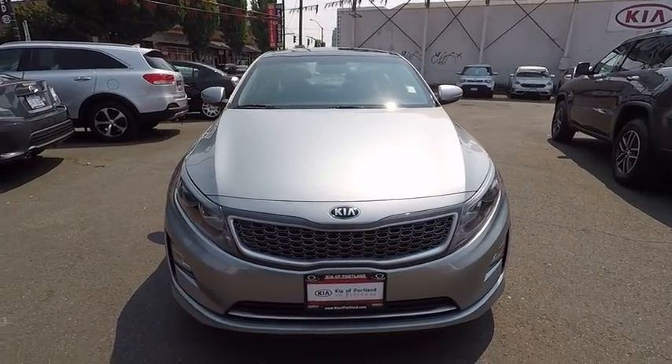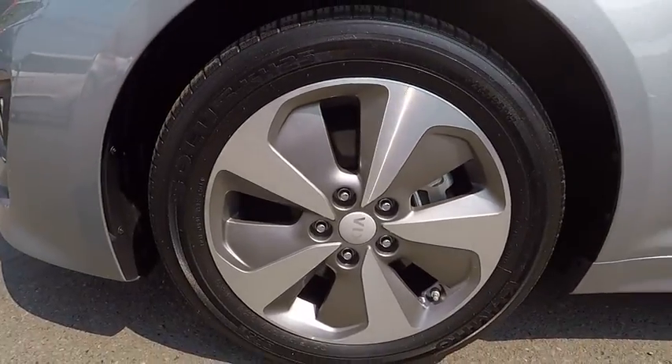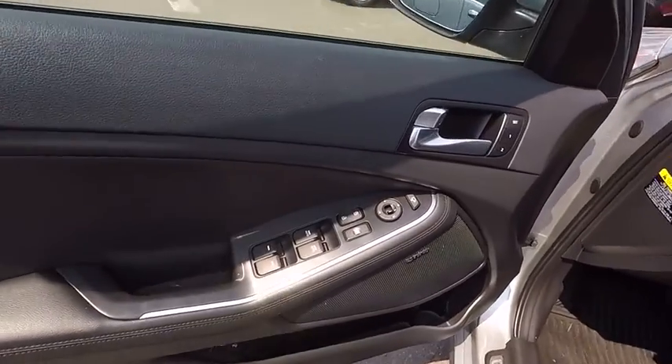Dual airbags, power steering, front wheel drive, keyless start, cruise control, anti-theft security system, AM FM stereo radio, power door locks, electronic stability control, fog lights, power windows.